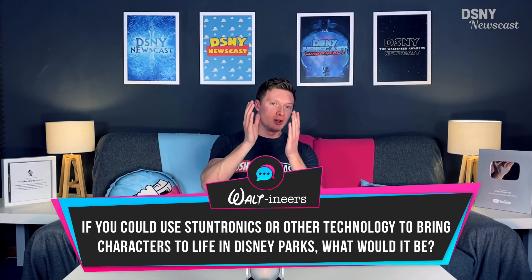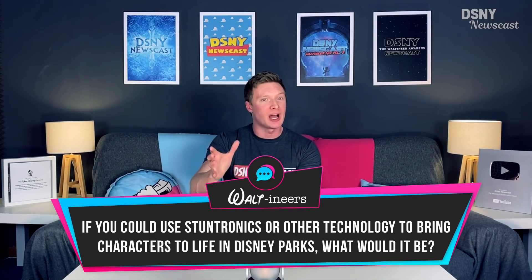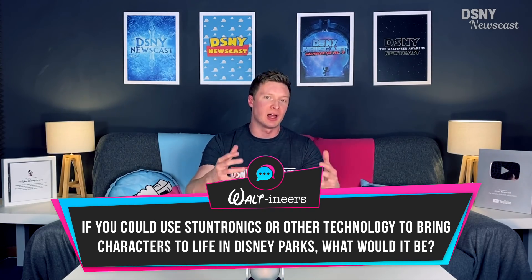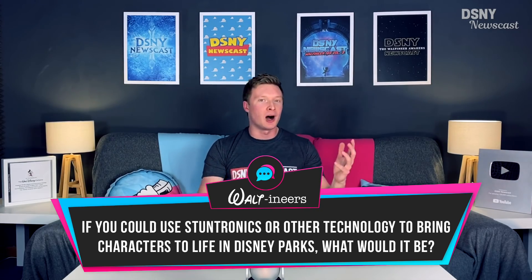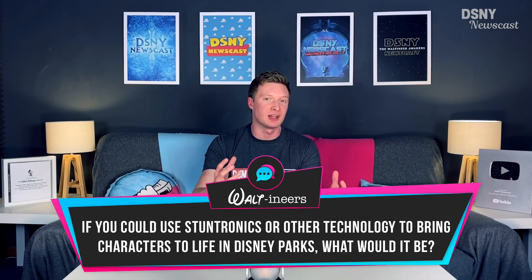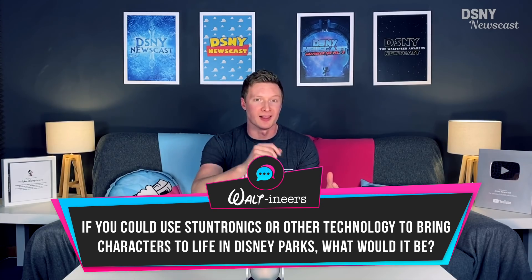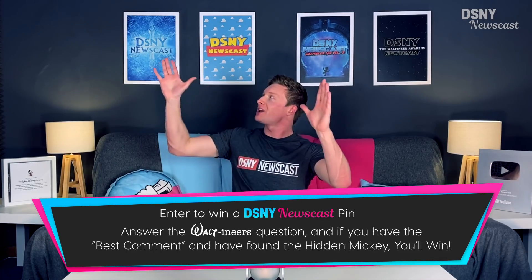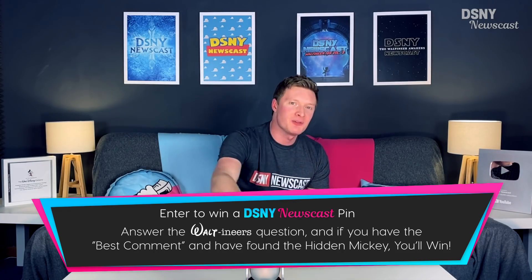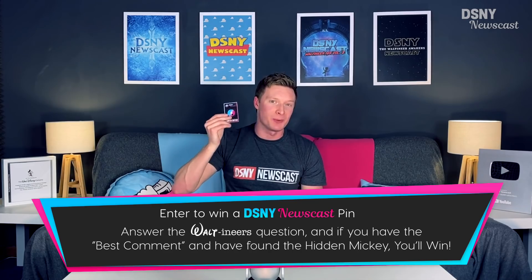Now it's over to you folks — with Disney using Stuntronic technology to bring Spider-Man to life within the Disney parks, what would you like to see Disney do next with Stuntronic technology to bring other characters to life in the same way? That could be Star Wars, Marvel, Pixar, or Disney characters, and perhaps even combining other technologies like drone technology. Don't forget to put the timestamp for where the hidden Mickey appeared somewhere within this video, along with your suggestion or comment, to be in with a chance to win one of these official DSMnewscast enamel pins.